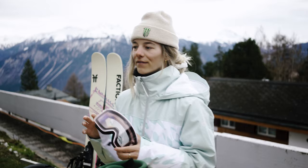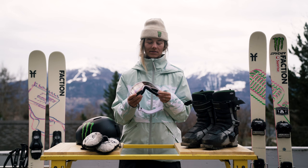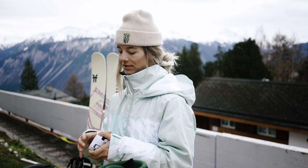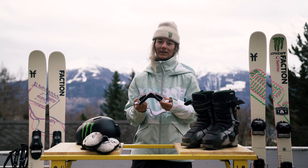For the goggles, I use the Giro AXIS — that's my most used model. I really like the style of it, and the lens is super easy to change. I can just unclick it and put a new one in for better weather conditions.